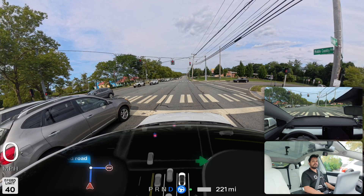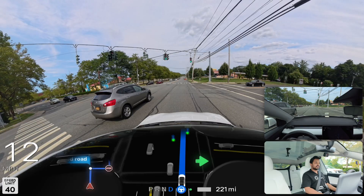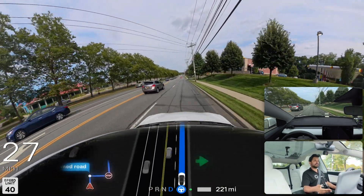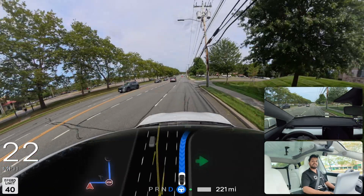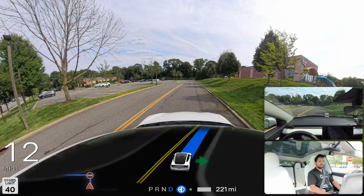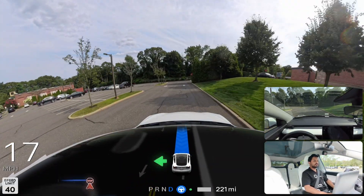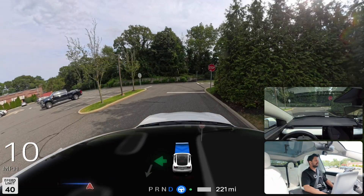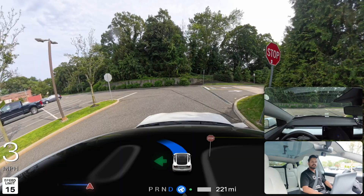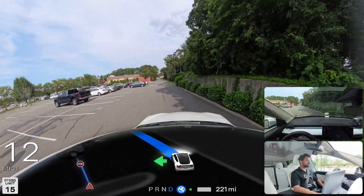The car turned on the right indicator very early — we didn't need that yet. Now we're going from a weird location in the parking lot. I really don't understand why FSD decided to do that — we could have just gone straight to the Costco entrance. For some reason it took a different route. We're making a left here but I won't complain as long as there are no mistakes.